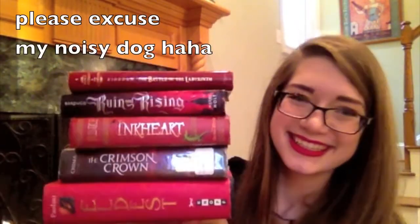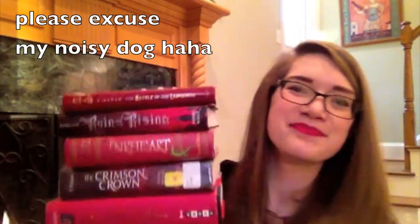Alright guys, that was my first Top 5 Wednesday and I am super excited to be participating in these. So these are my Top 5 red book covers, or Top 5 red books. Thank you guys so much for watching. If you've read any of these, let me know what you thought. If you have any recommendations for me, please let me know because I always love recommendations. If you have any questions about any of these books, feel free to ask. If you do Top 5 Wednesdays and you've done this video, I would love to see yours — you can link your video down in the comments below. Thank you so much, bye!